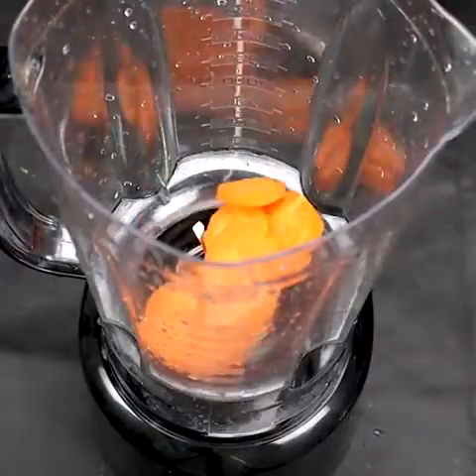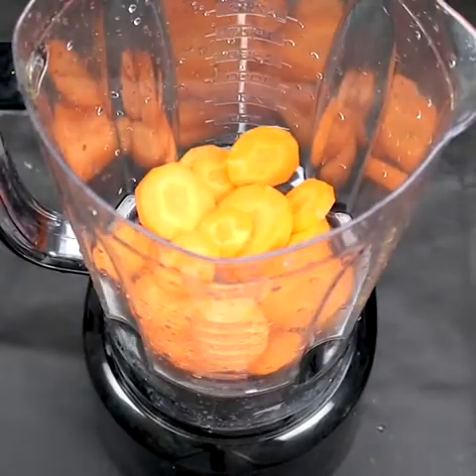In a blender, place the carrot, the water, and the lemon and blend well to obtain a homogeneous mixture.